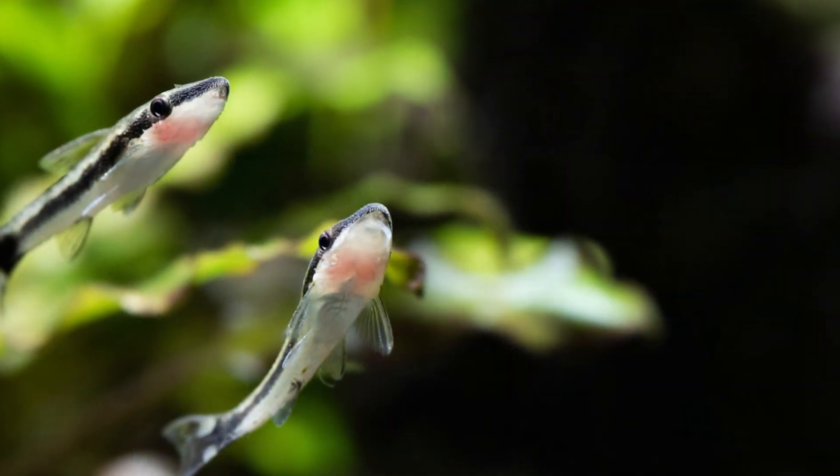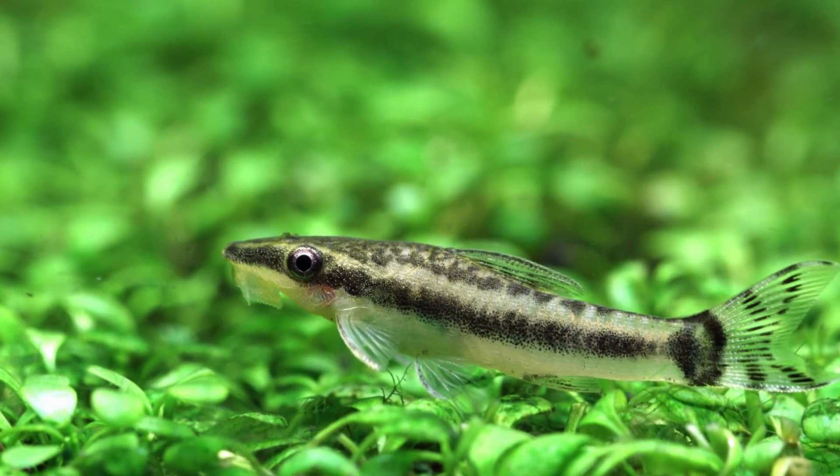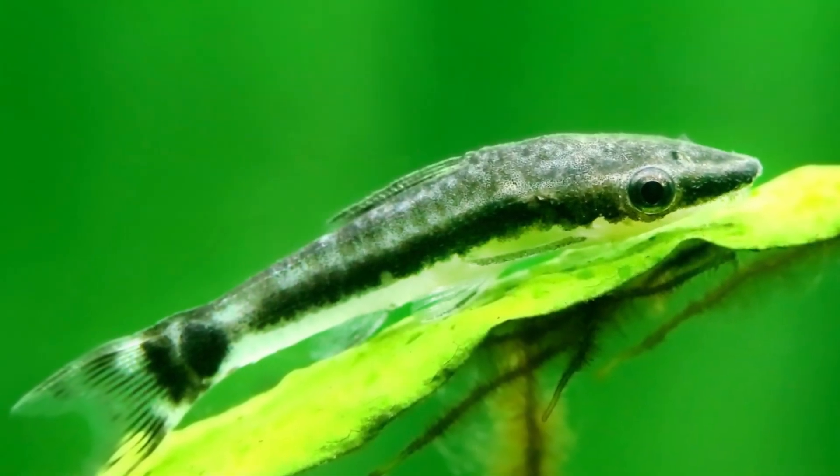Number nine is the otocinclus. While otos are very small — only getting to be one and a half to two inches — they are considered a schooling fish, so you want a minimum of six. Otos really tend to do best and seem to thrive the most and come out from hiding when you have at least ten or more, so the more the merrier. With otocinclus you want at least a minimum of a 20-gallon tank, although 30 gallons or more would often be better.